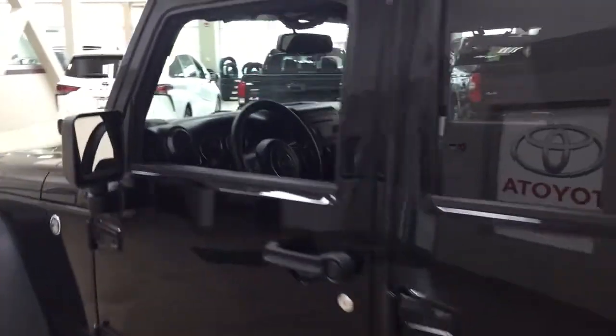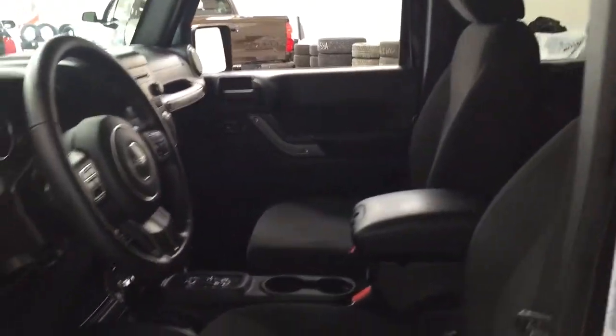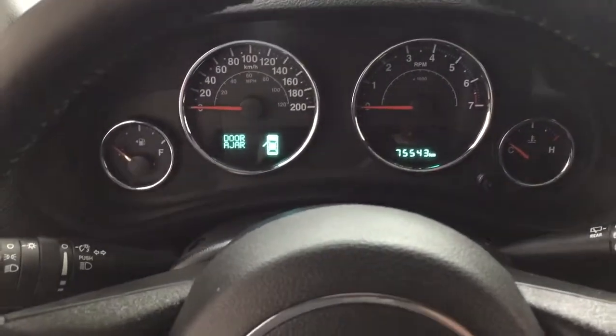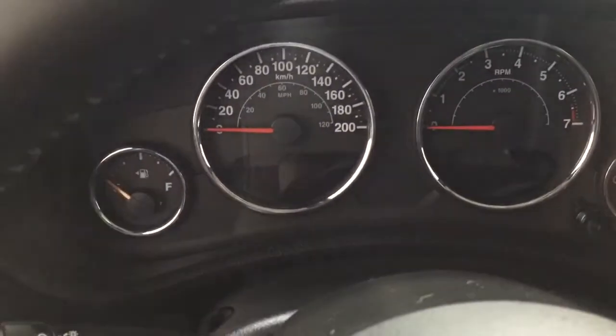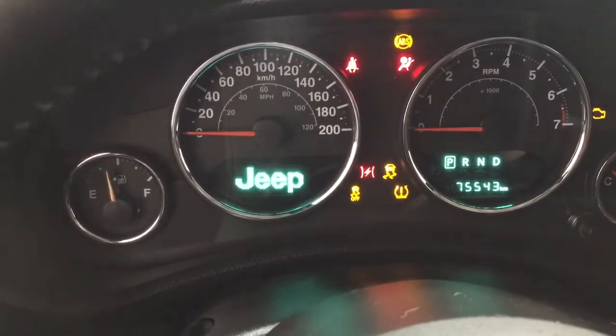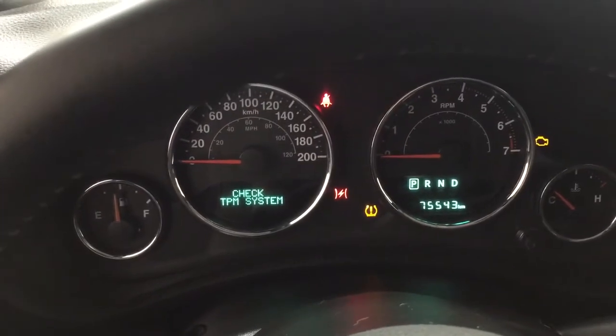Taking a closer look at the front dash and front seats, you have your cloth interior. You'll find your light controls, and on the inside of the driver's side door you'll find the power locks. You have your odometer reading located on the right-hand side, and on the left-hand side you'll be able to see your system display.